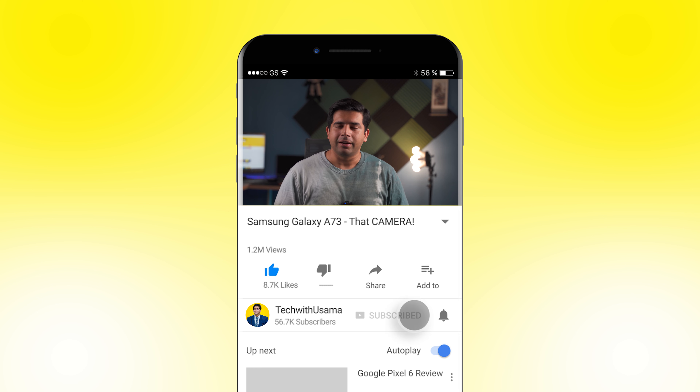Before I talk further about the Samsung Galaxy A73, I would like to request you all to subscribe to my channel and help me cross 100k subscribers as soon as possible. Also, if you find this video useful at some point, do hit that like button as well.